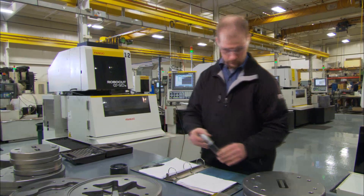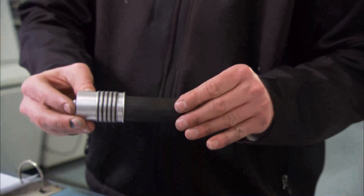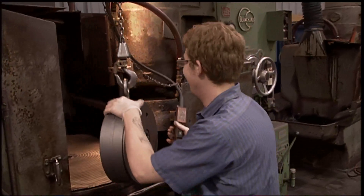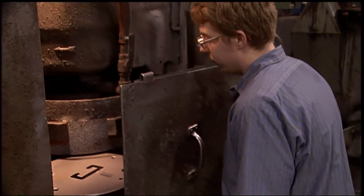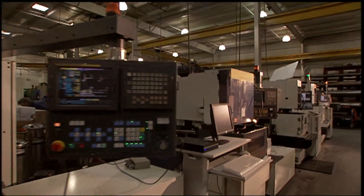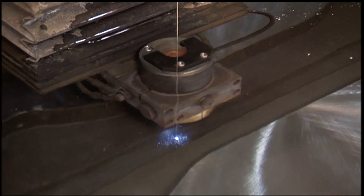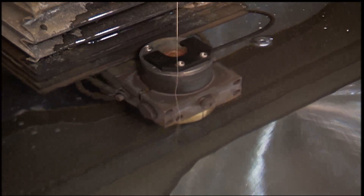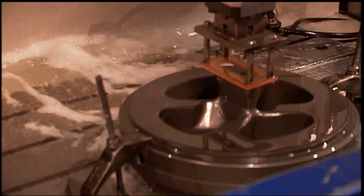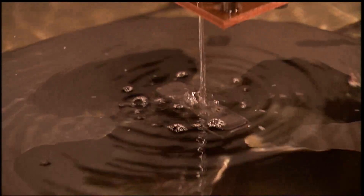All heat treated material is Rockwell hardness tested before moving to the grinding department. Blanchard grinders eliminate the extra stock left on the tooling and true up the tooling after heat treat. At this point, dies and die plates are taken to wire EDM machines, where the outside perimeter of the shape to be extruded is eroded out of the steel. The mandrills are taken to sinker EDM or to machining centers to size the ID of the aperture to the customer's specifications.